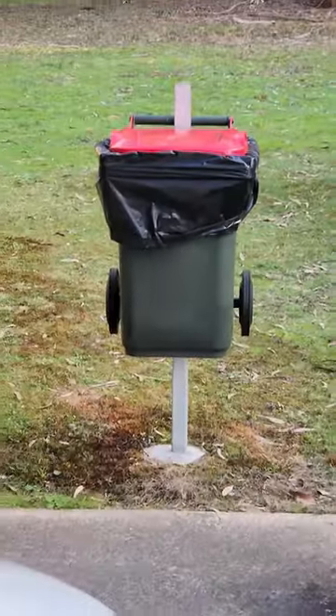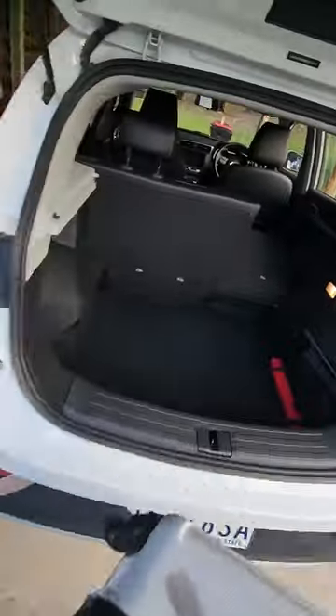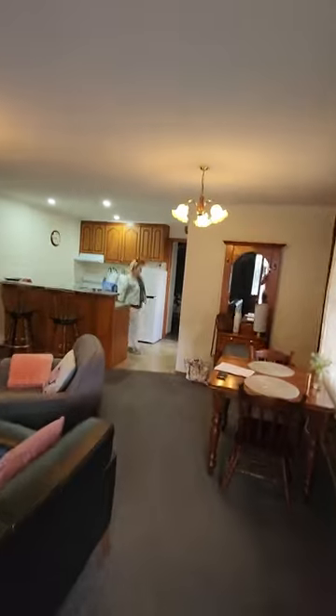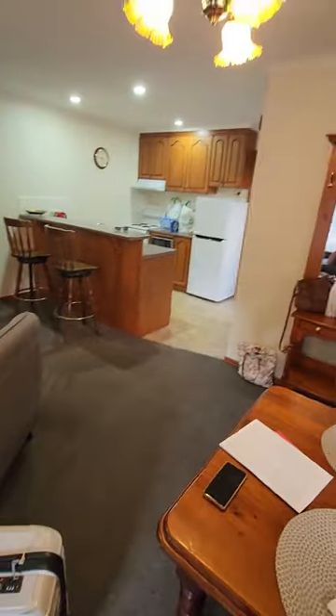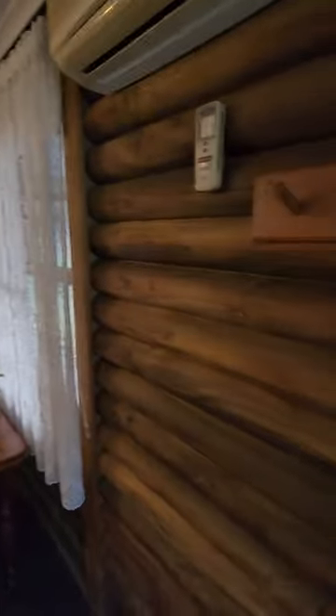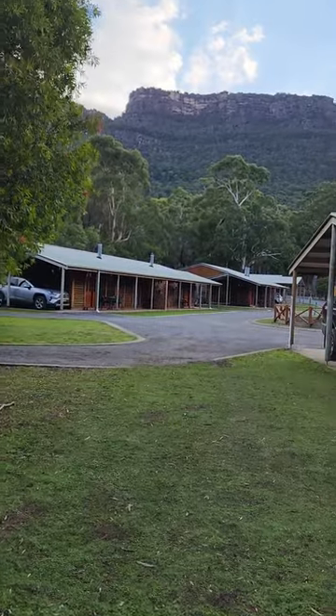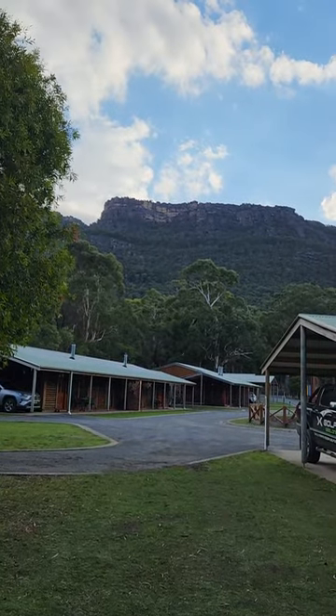What a cute little baby roo — so heavy. And here we are, this is it. Welcome to our home for the next three days. It's pretty nice in here, honey. This is a real log cabin — there you go.